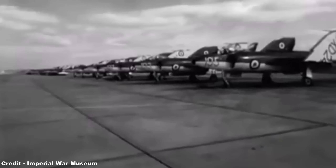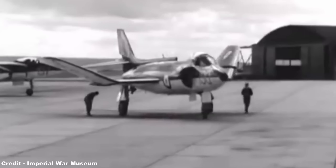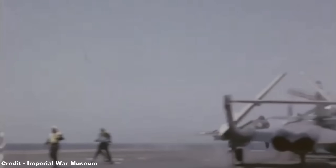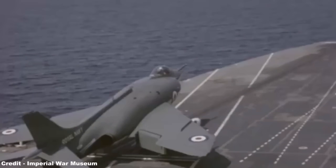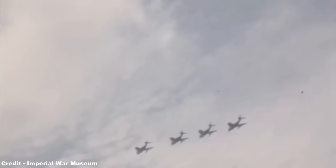The Supermarine Scimitar was the product of a lengthy development to create a brand new carrier-based fighter which would help to maintain the Royal Navy's strategic role within the wider British Empire, being both a low-level strike aircraft but also envisaged to administer Armageddon by way of carrying nuclear weapons, only to be withdrawn after only 12 years in service, working with only one operator during its whole career.